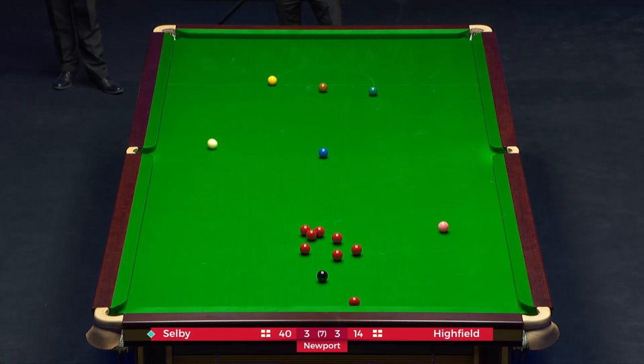Try number three at this two-cushion escape. Wow, I miss. Team Highfield, four.